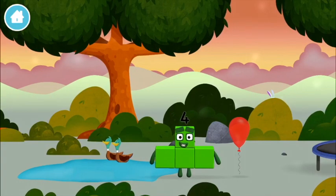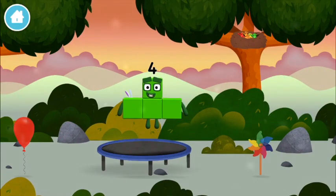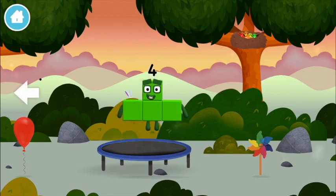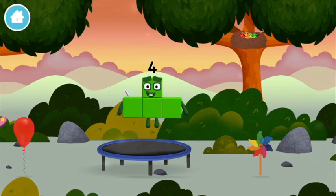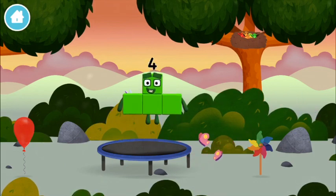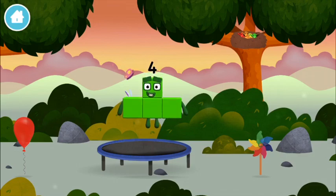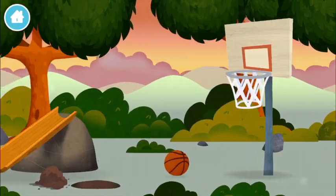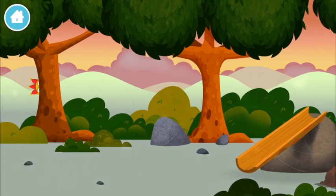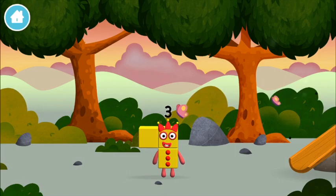You've found a number block. Can you guess what my favourite shape is? That's right. Try looking to the left. I am four. Have we met the four? A number block was hiding behind a tree. Me, me, me.